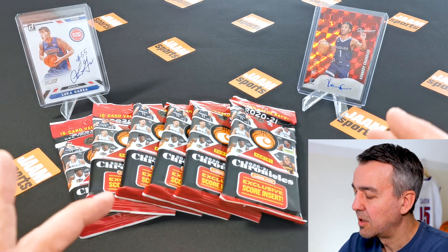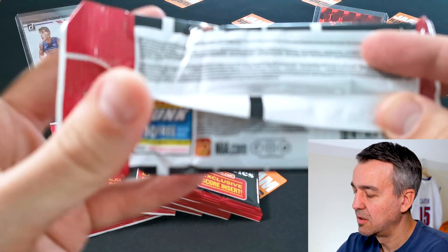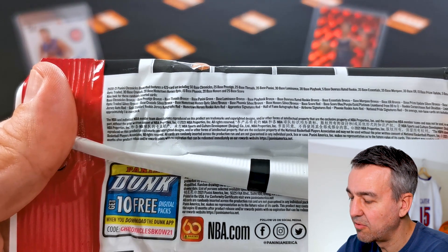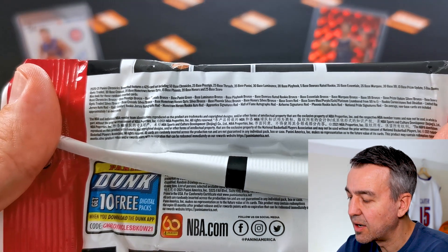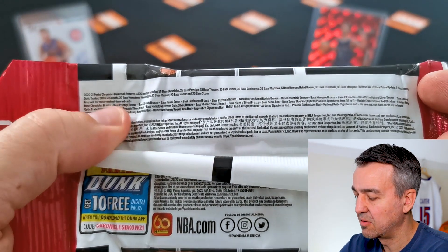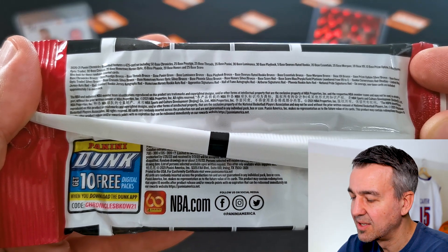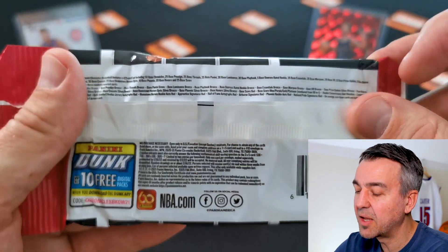Now let's start with the first pack. Let's have a look at the back to see what we can expect. There are base Pastiche bronze, base Crusade, the Hometown set, the Phoenix Silver, and Score — which are exclusive in here in blue, purple, gold, and platinum, meaning numbered from 99 to 1. Then you get the Rookie Cornerstone red, Obsidian, Rookie Jersey Autos red, Hometown Heroes Rookie Auto red, the Apprentice Signatures red, Hall of Fame Autographs red, and Airborne Signatures. So there could be a lot of autos in here — hopefully we get lucky!